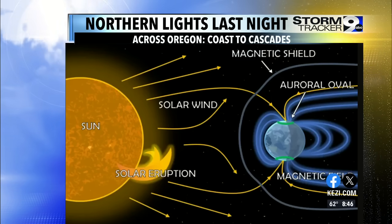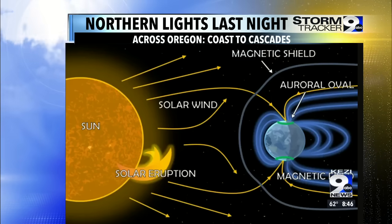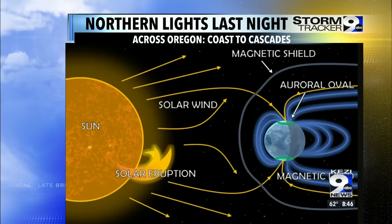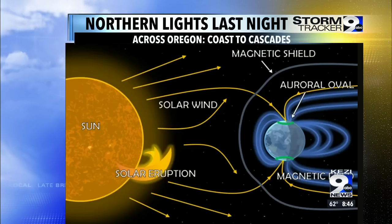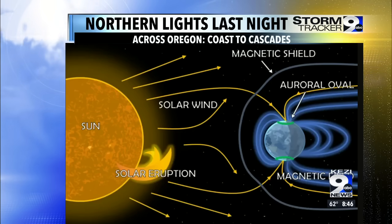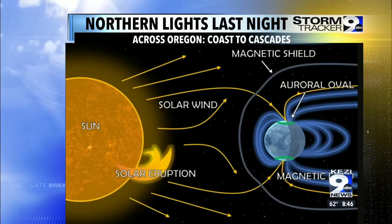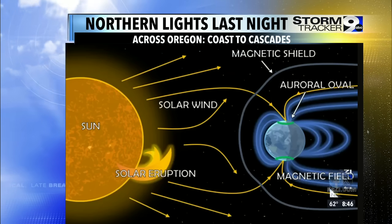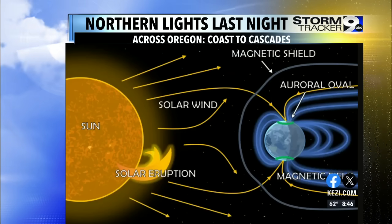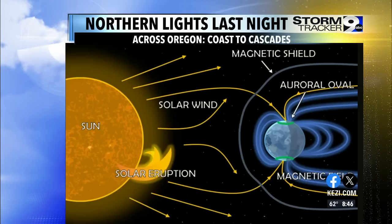Well, the first step is you have a coronal mass ejection. We've been mentioning that a lot, and all that is is a big solar eruption from the sun — big solar flares and an explosion of hydrogen gas, almost atomic-size explosions that are happening on the sun always. But whenever we get these bigger ones that eject from the sun, they make their way through space, and that's what we call a solar wind — atomic particles making their way through space.